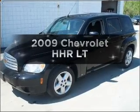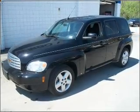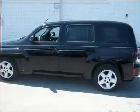Introducing the 2009 Chevrolet HHR. If you're looking for a first-rate auto, this one could be yours today.